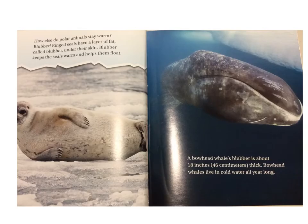How else do polar animals stay warm? Blubber. Ring seals have a layer of fat, called blubber, under their skin. Blubber keeps the seal warm and helps them float. A bowhead whale's blubber is about 18 inches or 46 centimeters thick. Bowhead whales live in cold water all year long.